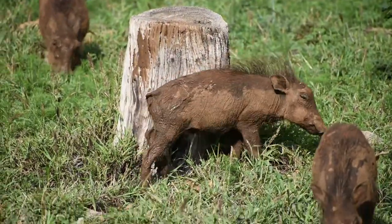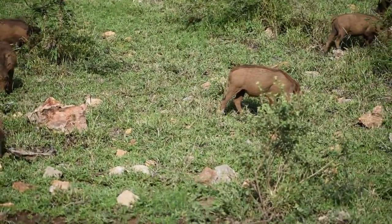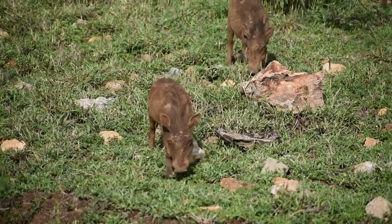One female can have up to four piglets, and they will stay with their mom until they're ready to split off. Not all of them survive, but females can stay with their mother for a long time if they want to. Males seem to split off after a year or so, and then they go and find their own territories and walk with other warthogs.